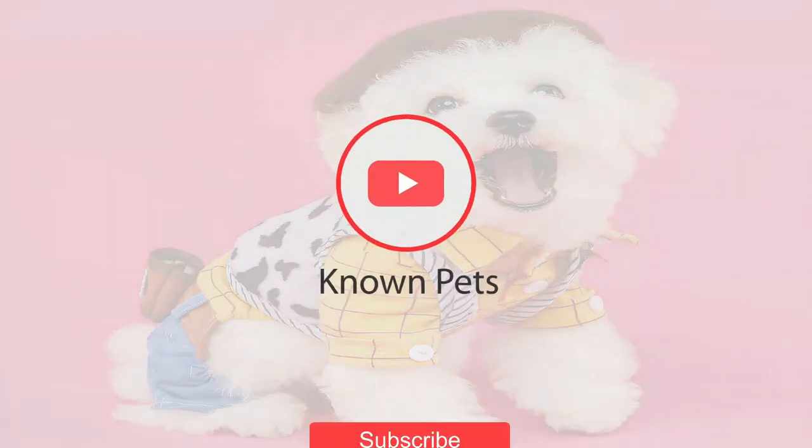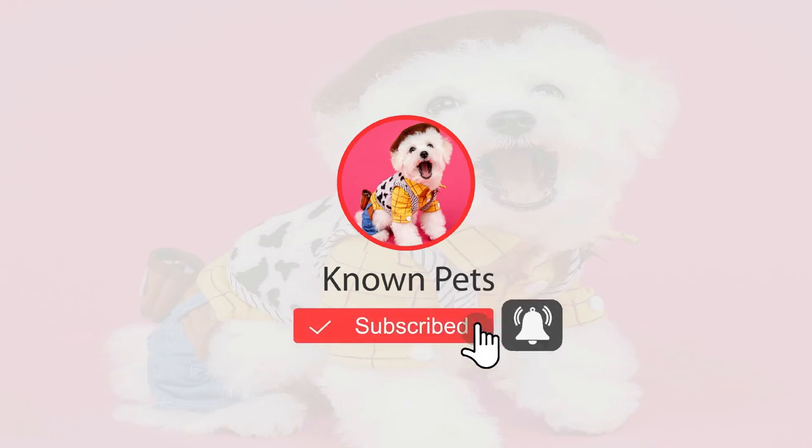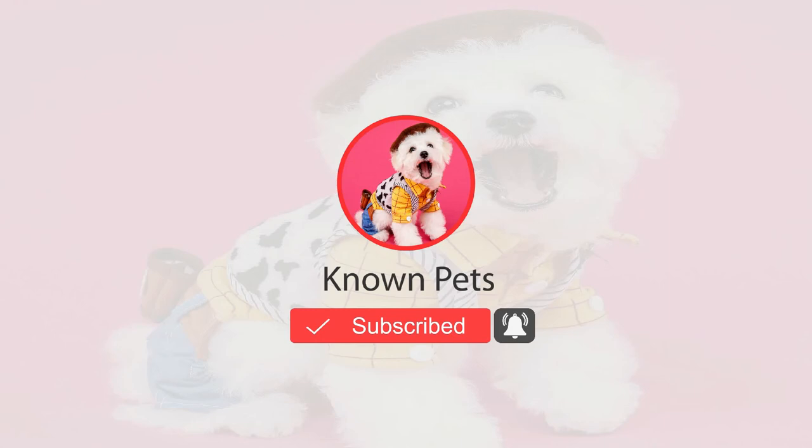Bringing you more value per minute than any other pets channel out there, or at least trying to. We would appreciate if you at least like or share this video. That would mean the world to us.